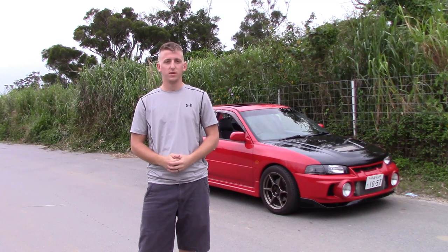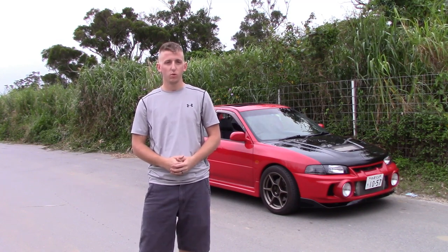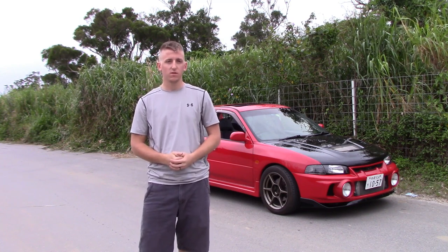Today, I thought we'd do a little review and introduction to my wife's 1996 Mitsubishi Evo 4. Without further ado, let's get started with it.